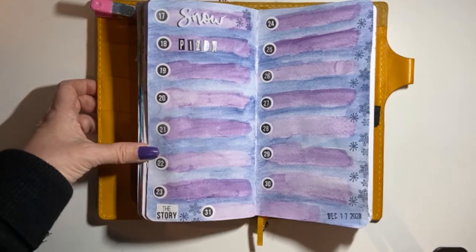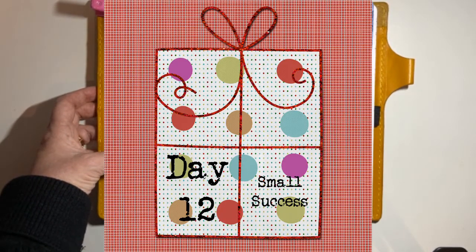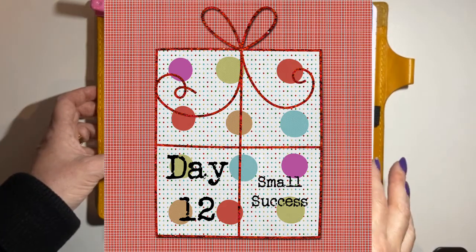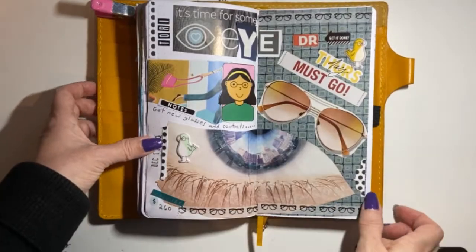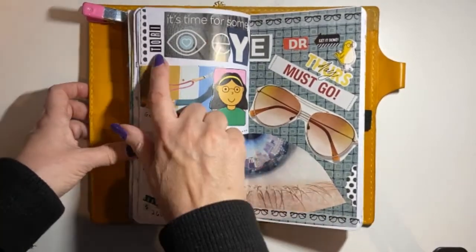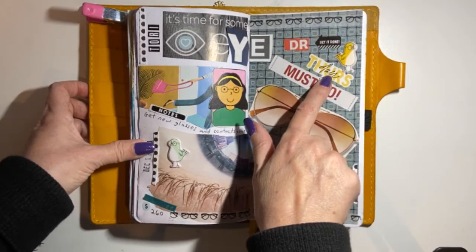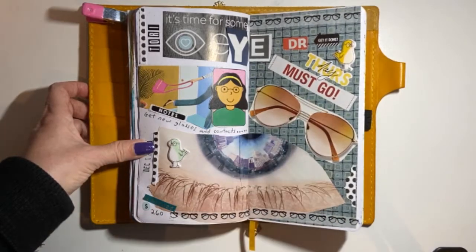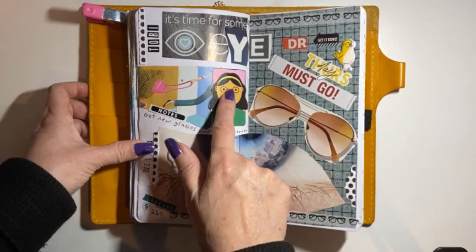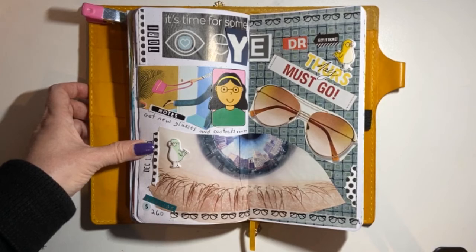Day 12 is 'Small success.' We actually went out to the eye doctor for my daughter Tori. It says 'Tori, it's time for some eye doctor' — this was on Thursday. I used magazine art and it says 'Get new glasses and contacts.' That's that one.